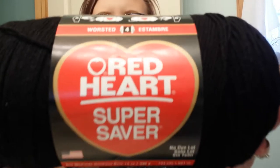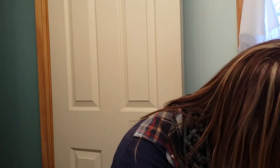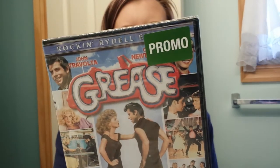They also had the Red Heart Super Saver yarn with a huge skein for $3.88. I got some movies - some for my brother for Christmas, and then one for me. I got my brother The Dark Knight Rises and The Dark Knight Returns Batman. They were $1.96. And I got myself Grease, because I love Grease, and it was also $1.96.